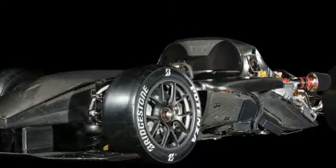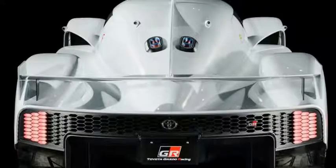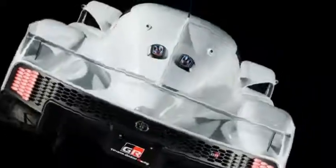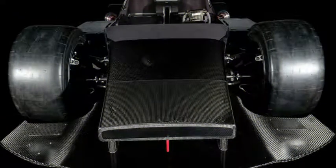But if Toyota is going to build some sort of TS050-based supercar, it could be a while before it's produced. Remember, it took a number of years for the LFA to finally hit production. But we think we can wait, since the GR Super Sport looks awesome — and the LFA was excellent.